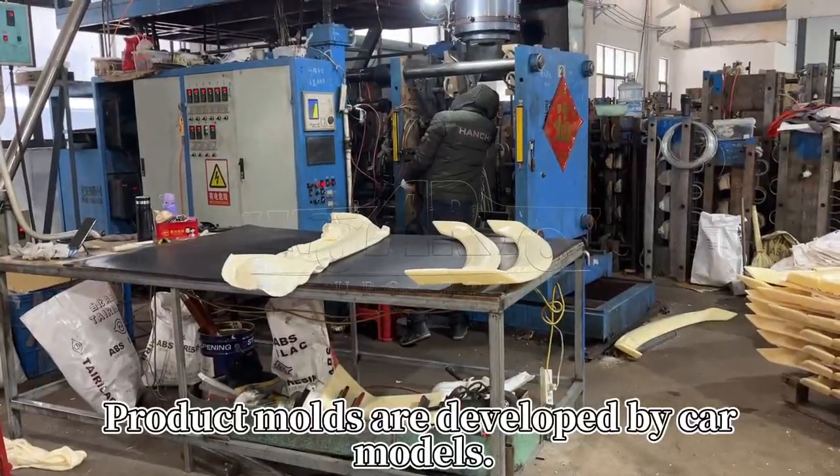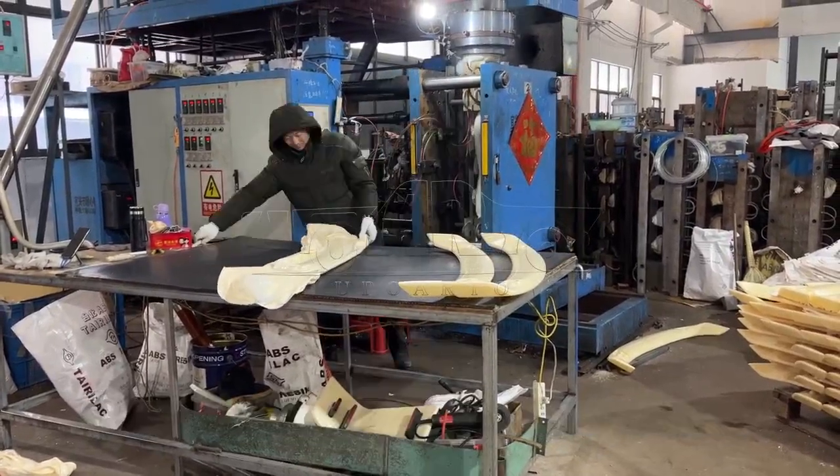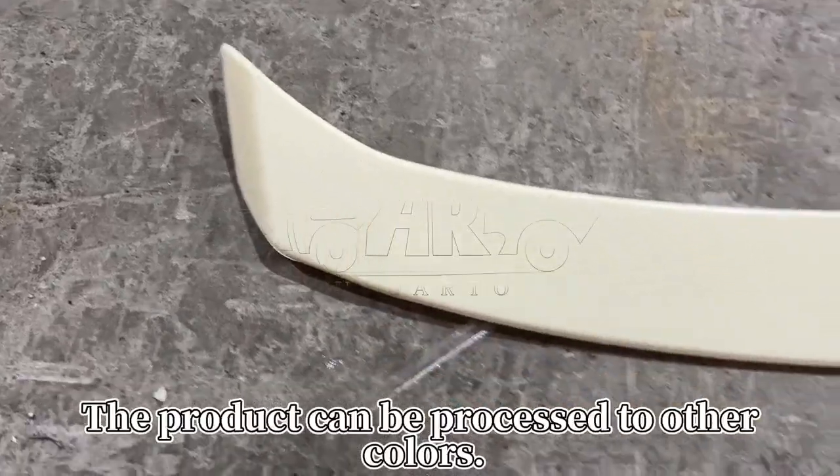Product molds are developed by car models. Using Terilac ABS to mass-produce products. Using a blow molding machine to process products. The product can be processed in other colors.